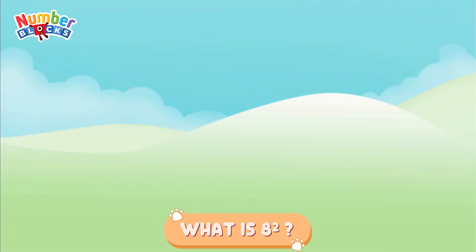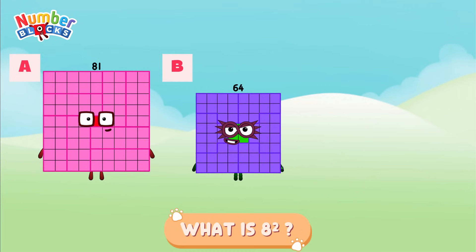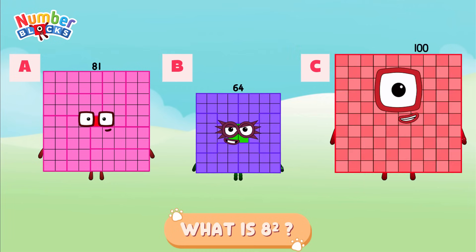What is 8 squared? Is it letter A, 81? Letter B, 64? Or is it letter C, 100? And the answer is letter B, 64!